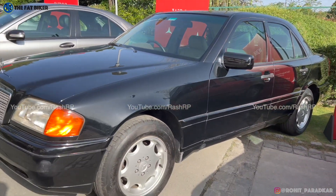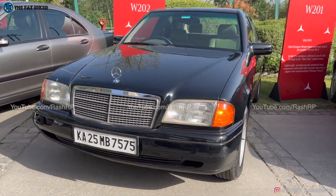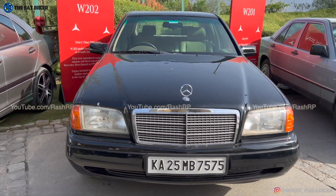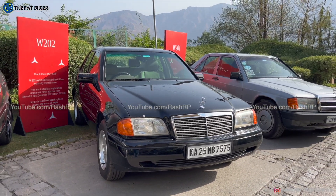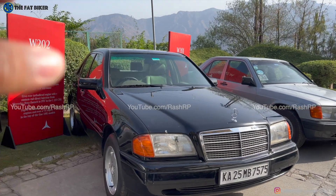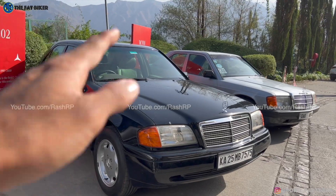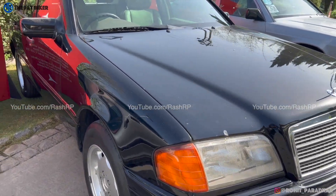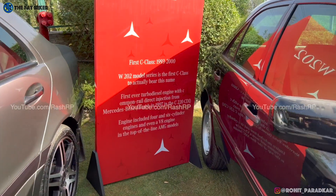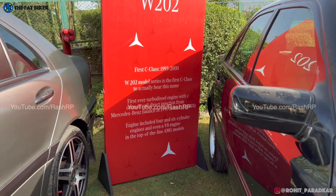Next up, the second generation of the C-Class — the Baby Benz, the W202. It started getting slightly softer lines. I'll not use the word curvaceous — it still had angular styling, but much softer, smoother surfaces. That's another bit of history for the W202; you can pause and read it.